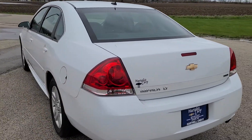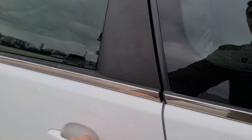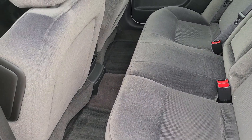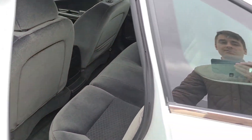Let me just get a quick shot of the interior for you. Here's the back seats. As you can see, it was super clean, super well taken care of. They hardly ever had anyone sitting back there.